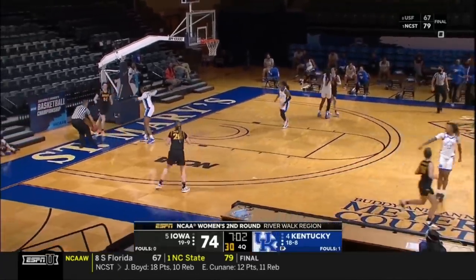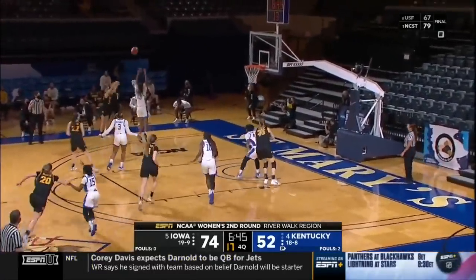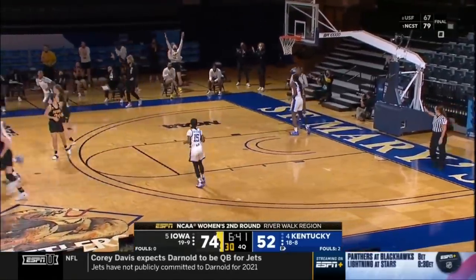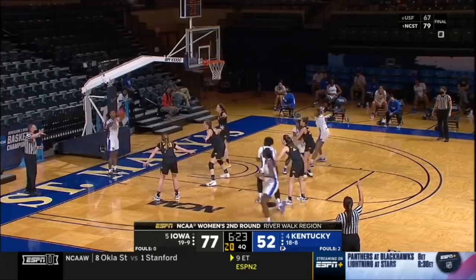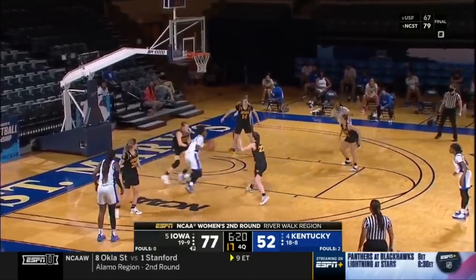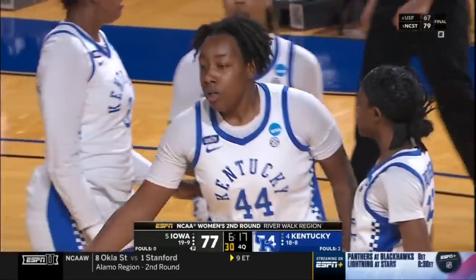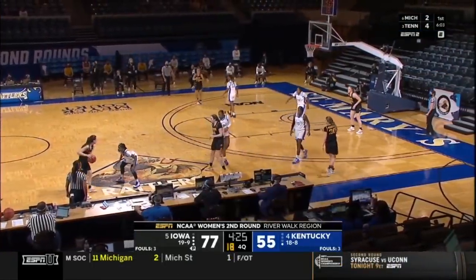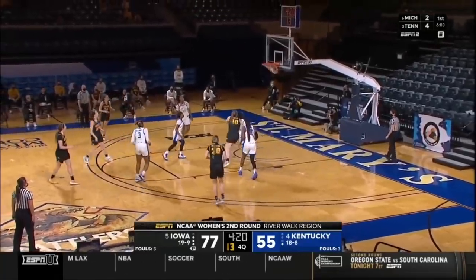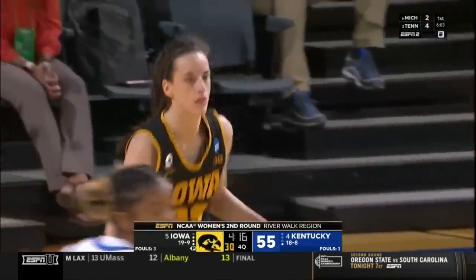Edwards continues to fight for Kentucky. Clark gets it back, extra pass — three-pointer is good. Marshall. Share the ball, and so far we've seen it in two tournament games — very impressive against Kentucky here today. Edwards, count it, and one. Clark continued to knock down shots — sitting at 35 points now, and it's the way she was knocking them down that stands out most.